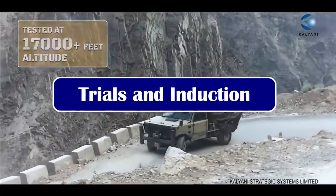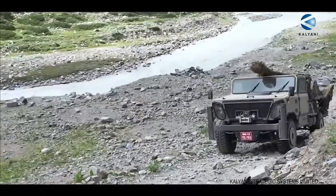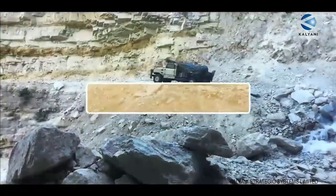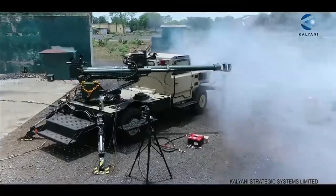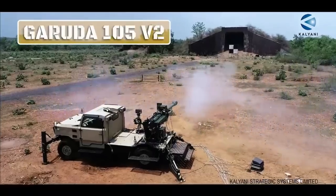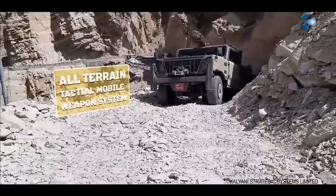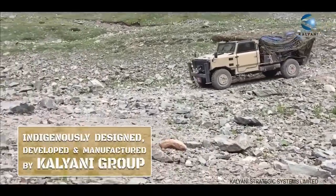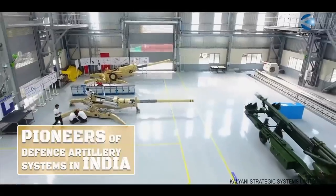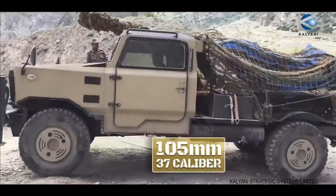The Indian Army has already carried out trials of this gun at high altitude, and many foreign countries have also shown interest. The gun has also undergone trials in the United States. In 2020, the Kalyani Group sent two of its guns for trials to Saudi Arabia — the Bharat 52, a 155 mm 52-caliber towed howitzer, and the Garuda V2. The Ministry of Defense has assured procurement of the Garuda gun. Baba Kalyani told Business World that he expects orders for not only the AT-AGS but also Garuda this year.